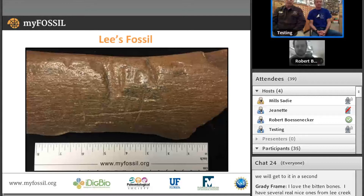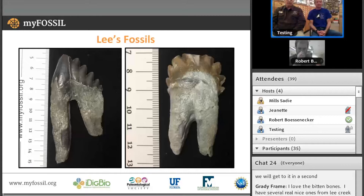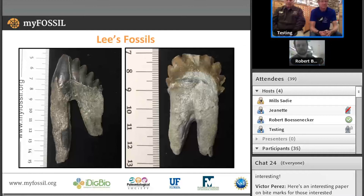Our last two questions are about nomenclature. An audience member wanted to know the name of the right tooth again, or your best guess. Currently identified as Phococetus, species indeterminate. Can you give us a spelling? P-H-O-C-O-C-E-T-U-S, which literally means seal whale.